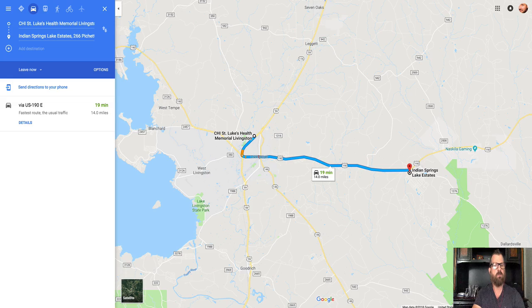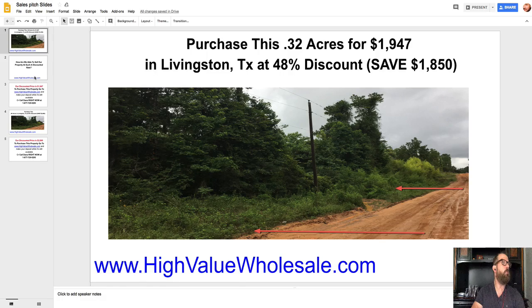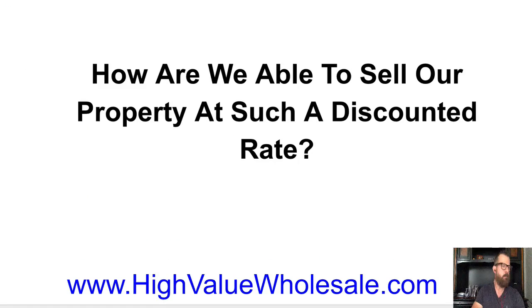The next thing I wanted to cover is how we're able to sell our property at such a discounted rate. We've had some people say they're concerned there's something wrong with the property, which is not the case. I highly recommend you do your research and verify everything I have to say. Our overall strategy is this: we have multiple tactics that we use to acquire off-market properties from landowners that no longer want the responsibility of the land — quite often they've owned it for decades or inherited it. We make an offer and make it very easy for them to cash out. This dramatically lowers our cost of acquisition per acre.